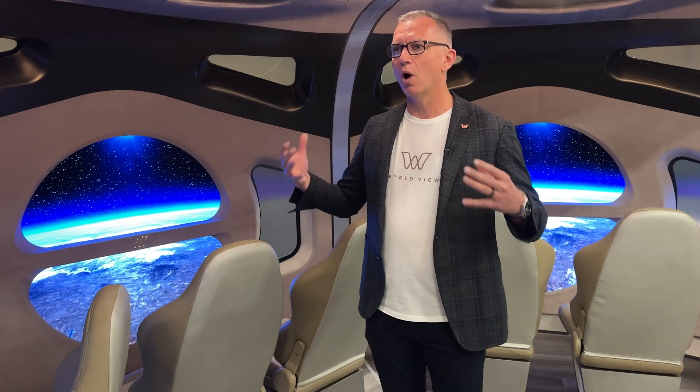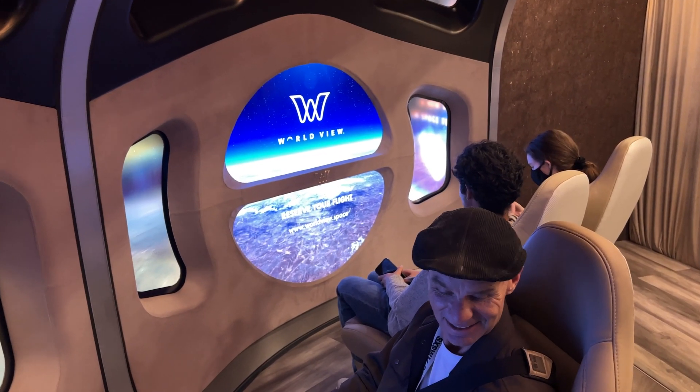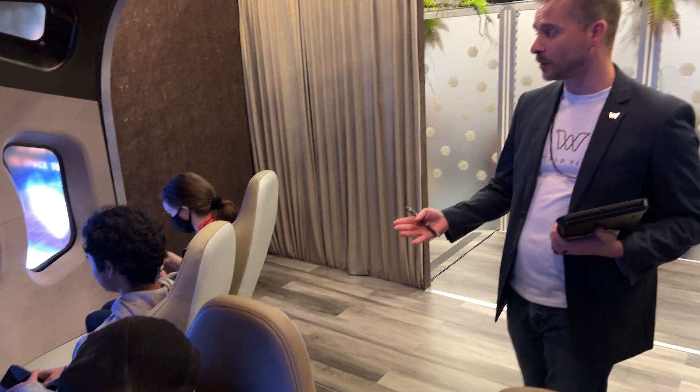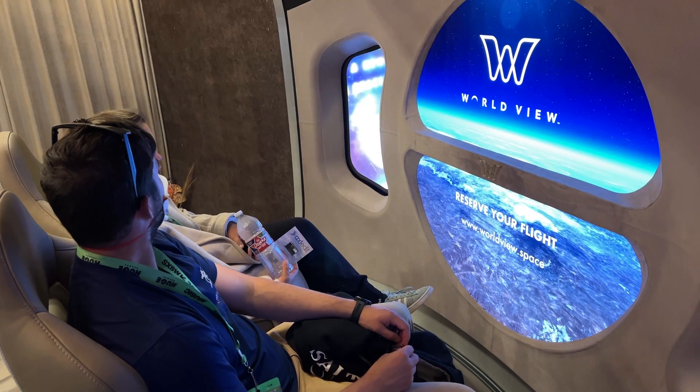A radically improved future embodies why we're all in space tourism — all companies are in space tourism. The more people we can deliver this experience to, the higher the number of people that will have a newfound respect for our planet. They will become Earth advocates and embody the importance of taking care of our Earth.